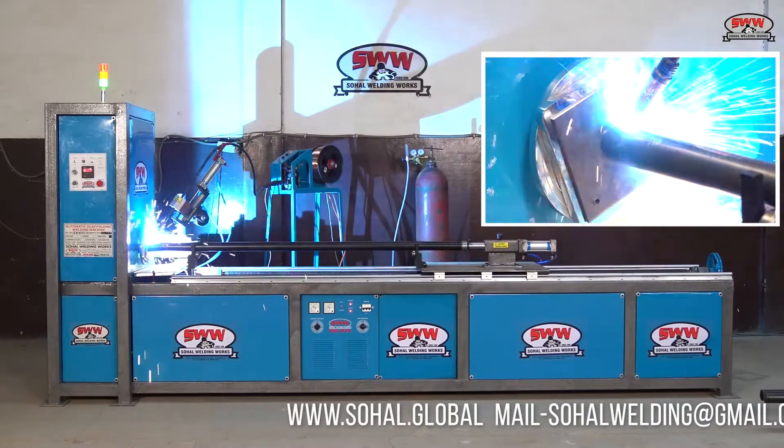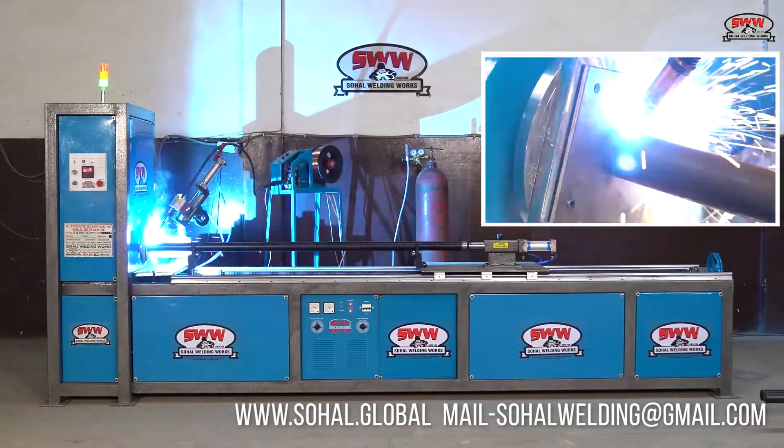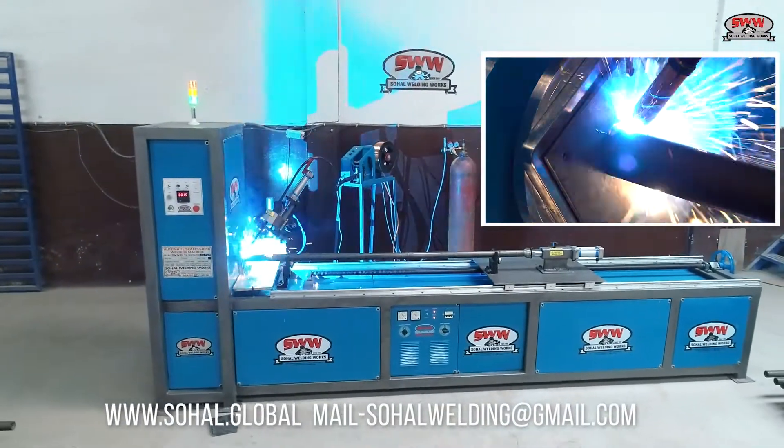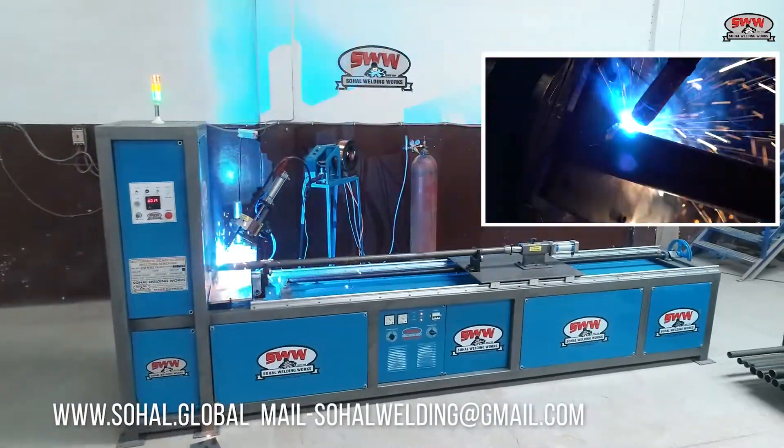Now welding the inner prop pipe to the base plate. A tower light provides indication of machine working status in the workshop.